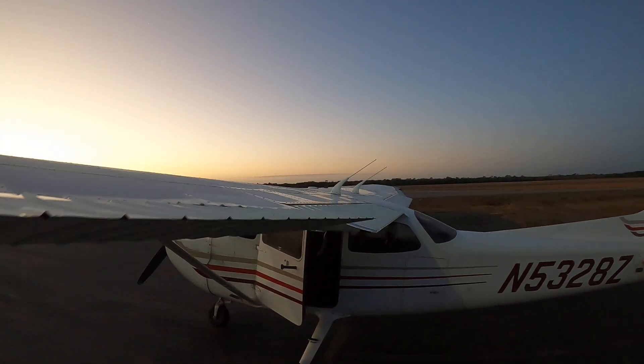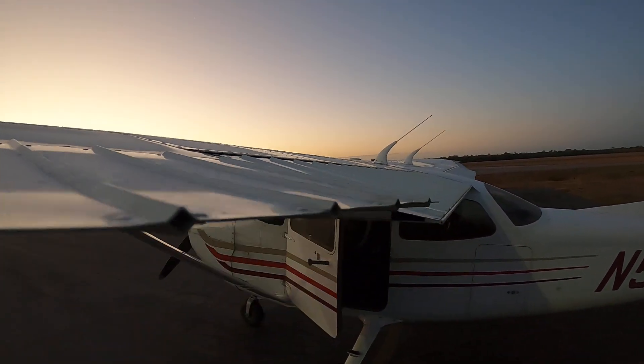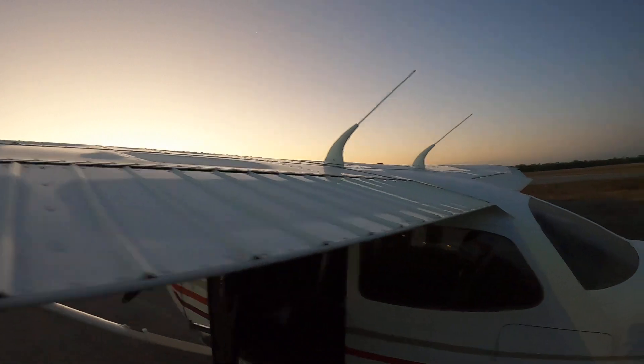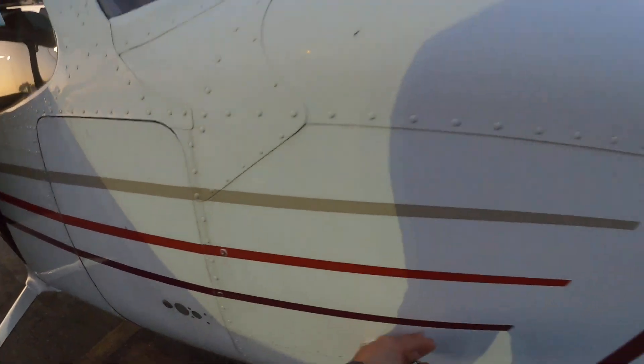Ailerons are aileroning and in opposing directions — differential aileroning on the Cessna. Flap is in good order. We're gonna put down our flaps. Flaps are slowly coming down. Baggage door is closed.